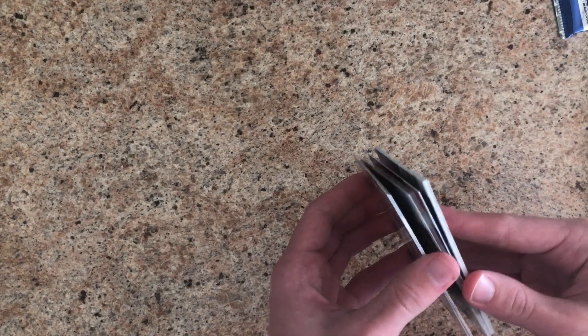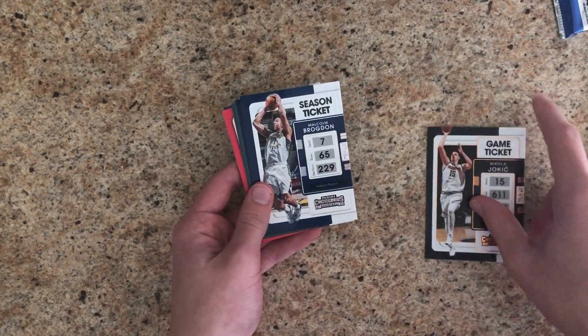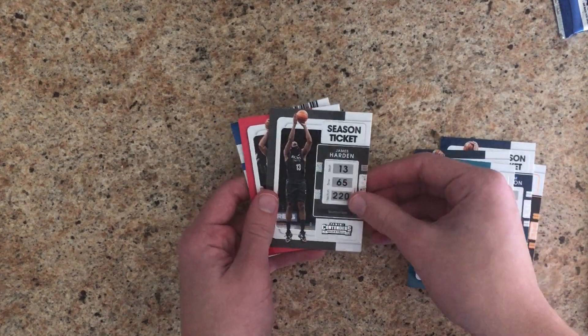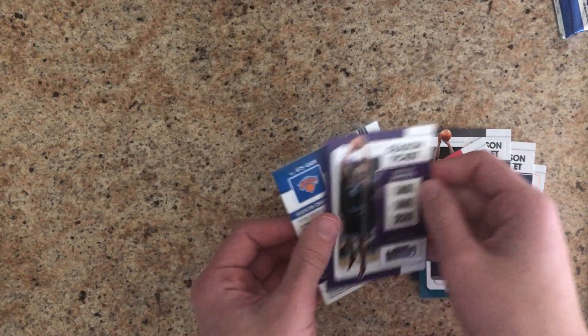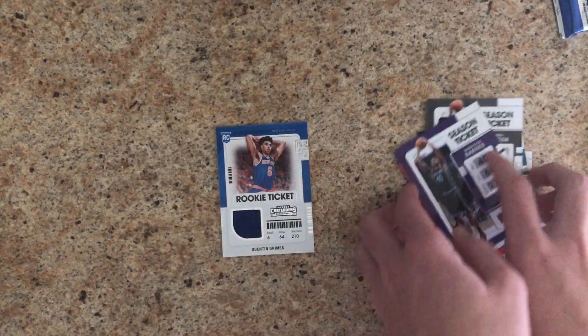Now the last pack. This one has a patch card in it, it looks. We've got Nikola Jokic, Malcolm Brogdon, Michael Porter Jr., LaMelo Ball, James Harden, Kawhi Leonard, Harrison Barnes, and Quentin Grimes — patch rookie card.